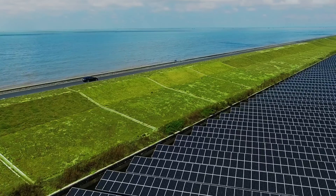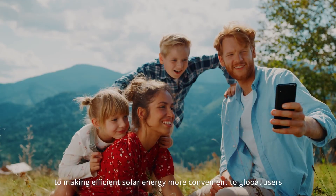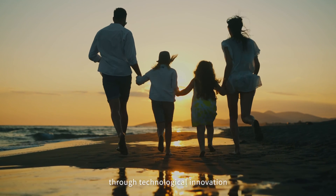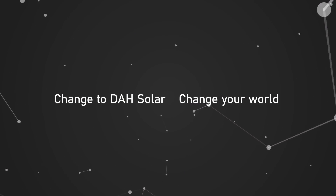We always commit to making efficient solar energy more convenient to global users through technological innovation. Change to DAH Solar. Change your world.